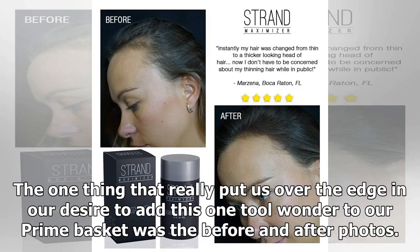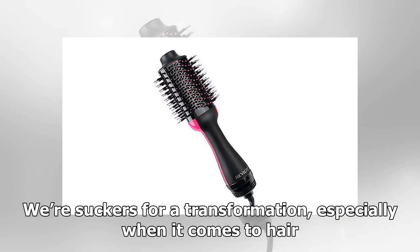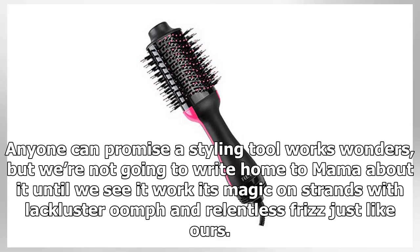The one thing that really put us over the edge in our desire to add this one-tool wonder to our prime basket was the before and after photos. We're suckers for a transformation, especially when it comes to hair. Anyone can promise a styling tool works wonders, but we're not going to write home to mama about it until we see it work its magic on strands with lackluster warmth and relentless frizz just like ours.